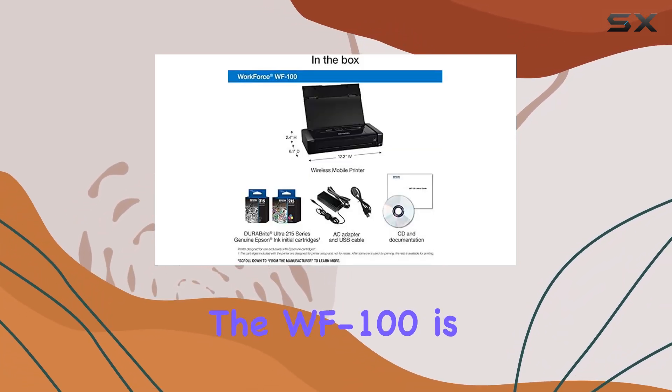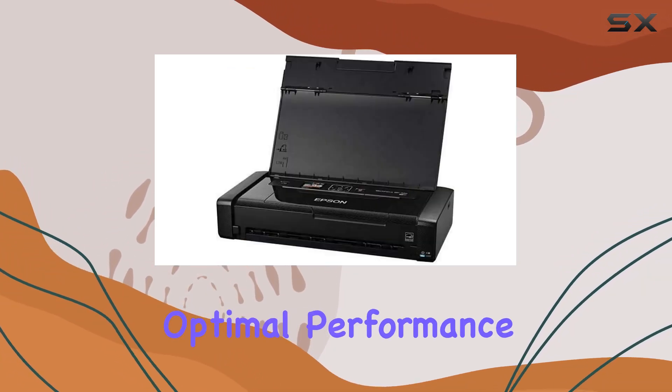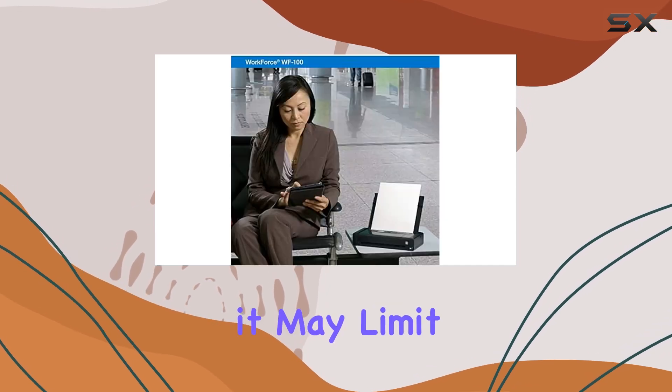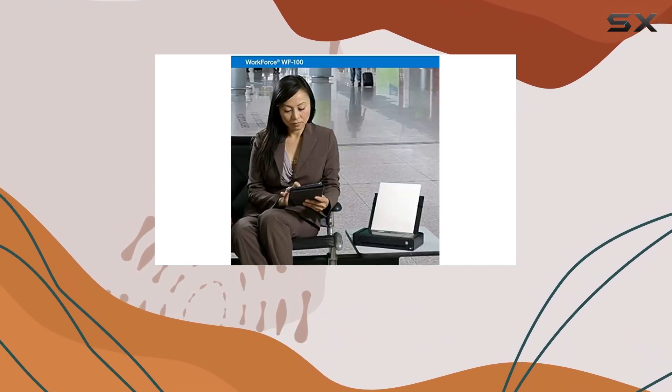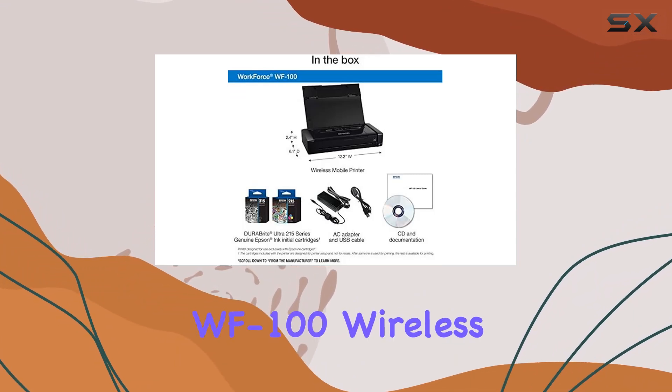However, it's essential to note that the WF-100 is designed for use with genuine Epson brand cartridges only. While this ensures optimal performance and compatibility, it may limit your options if you prefer third-party cartridges or ink supplies. In conclusion, the Epson Workforce WF-100 Wireless Color Mobile Printer is a game changer for professionals on the go.